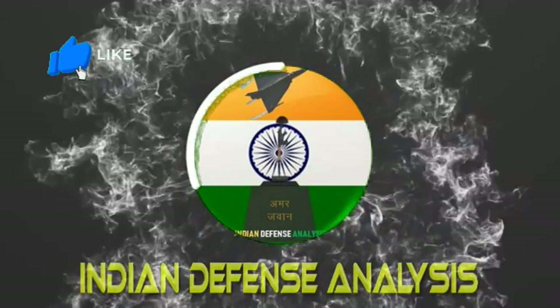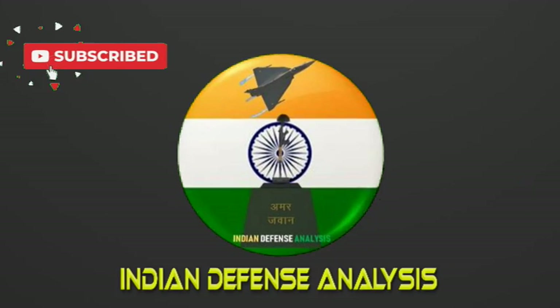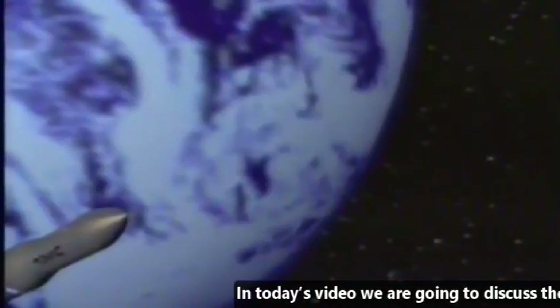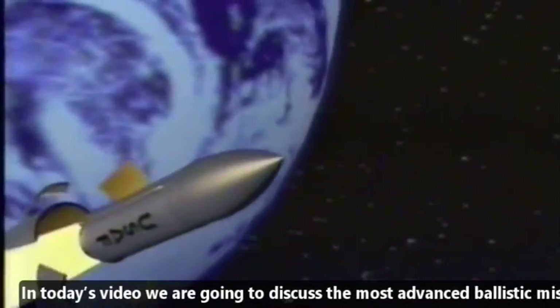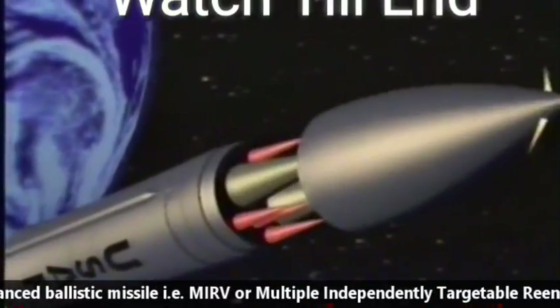Hello and welcome back to your channel Indian Defense Analysis, where we bring you all the latest developments happening in the defense sector. In today's video we are going to discuss the most advanced ballistic missile, that is MIRV, or Multiple Independently Targetable Reentry Vehicle.